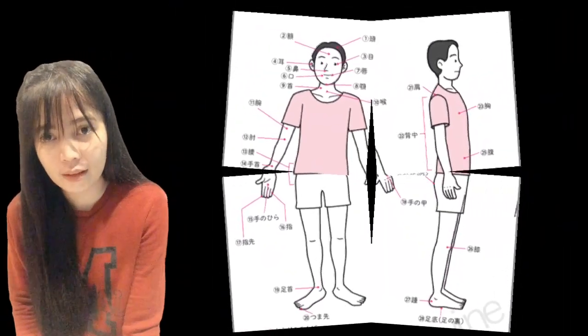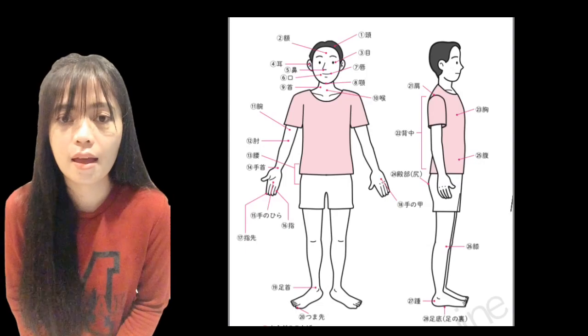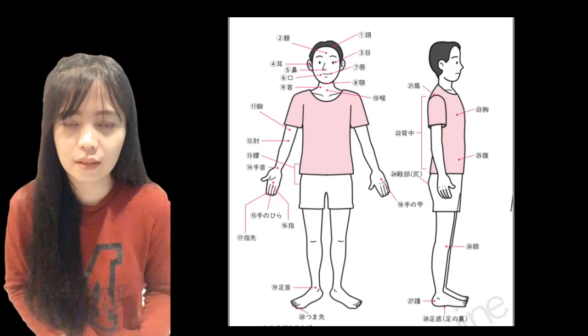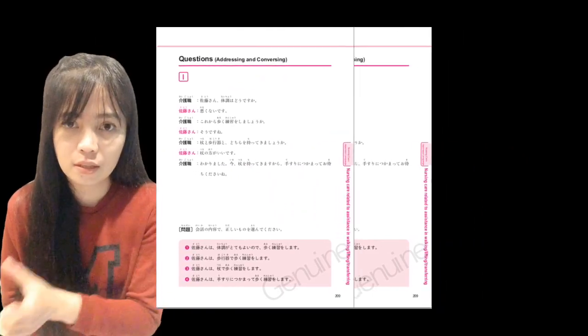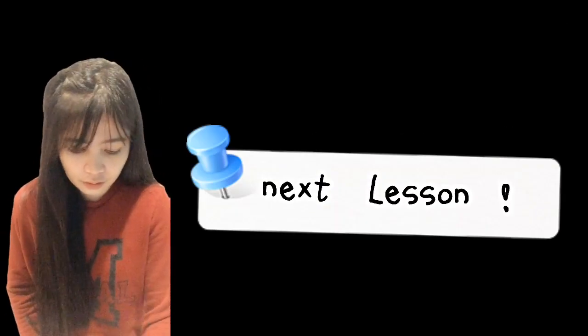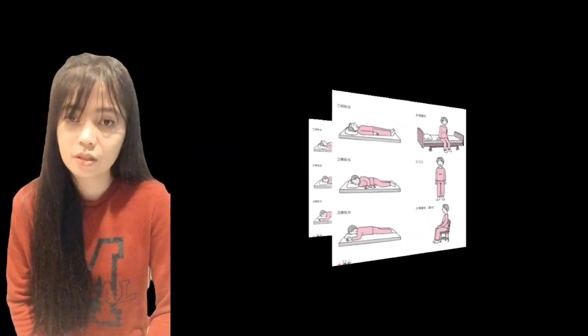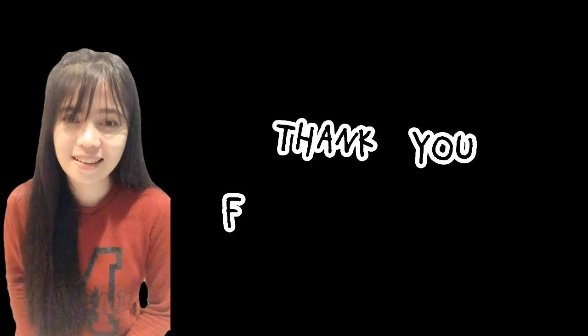So that's the end of the human body parts in Japanese language. I hope that you wrote down all the words that we studied today and memorize all of it, because it will help you in the next part of the book where there are questions with many medical terms. For the next video, I want to review the positioning or the body positions, and we will study that next Sunday. Arigato gozaimasu, everyone. Bye-bye!